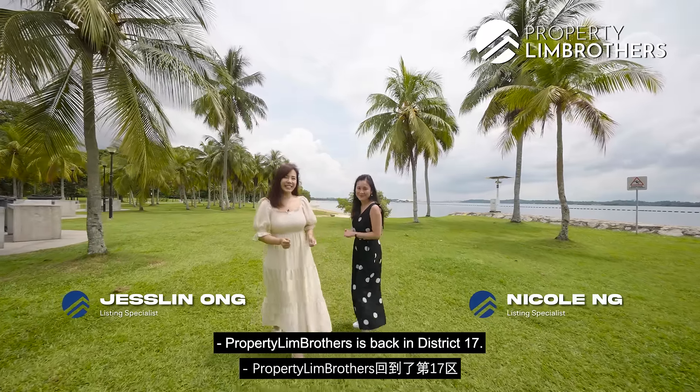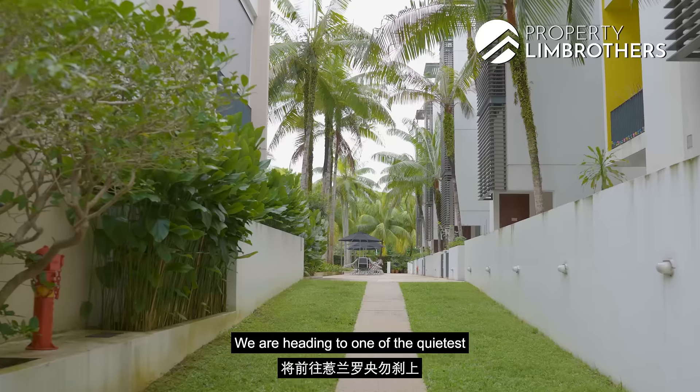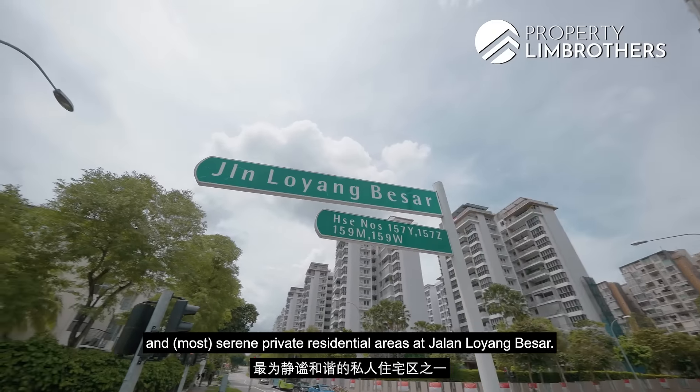PropertyLimBrothers is back in District 17 and today we are standing at Pasir Ris Park. We are heading to one of the quietest and most serene private residential areas at Jalan Loyang Besar.